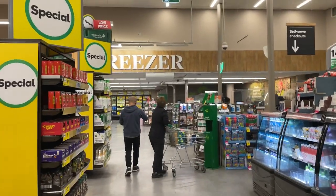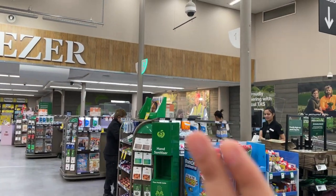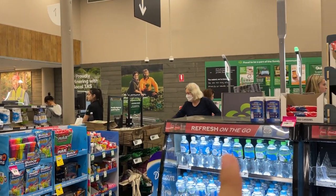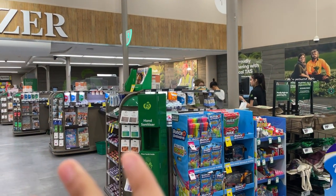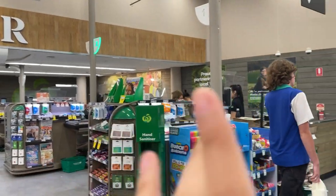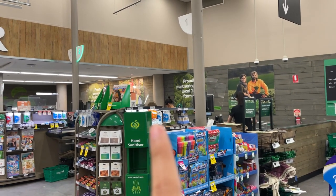Here in Woolies they have two different counters: cash transaction and self-service checkout. But you don't have to worry — I know the pain when you first arrive and you don't have any card with you, so you can do a checkout at the cash transaction counter as well.